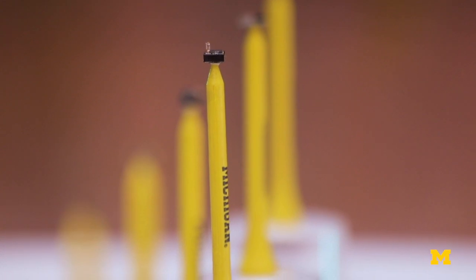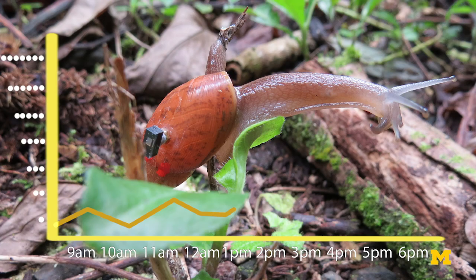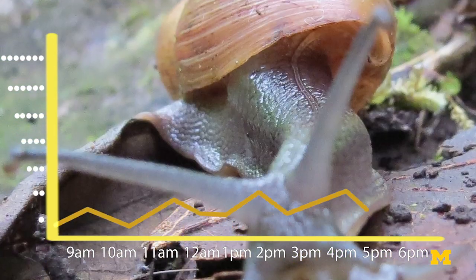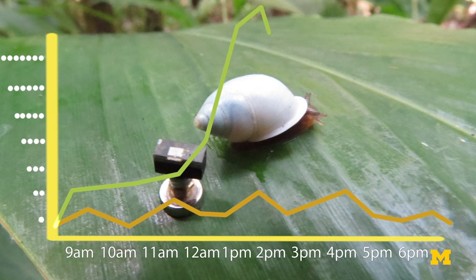The sensors recorded that the rosy wolf snail rarely exposed themselves to solar irradiation greater than 3,000 lux, a measurement of total light on a surface. While the native Parchula hyalina survived in edge habitats experiencing light intensities reaching 9,000 lux during midday on average.